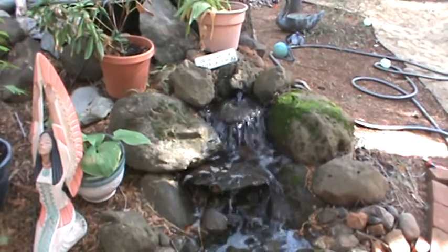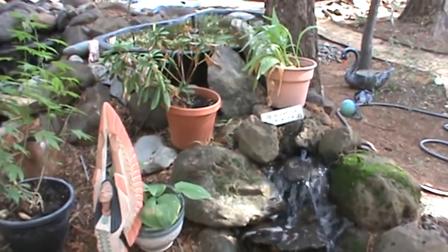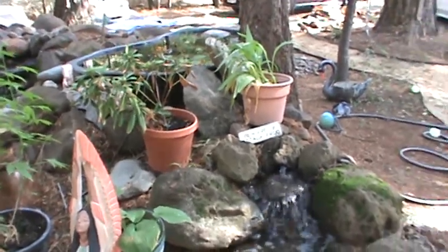We have a nice creek that flows out of here too. We've surrounded it with some of our plants.